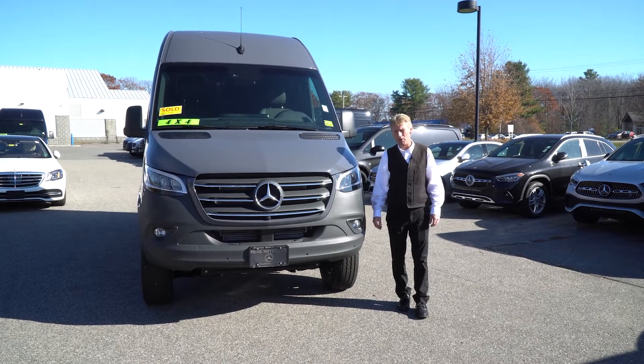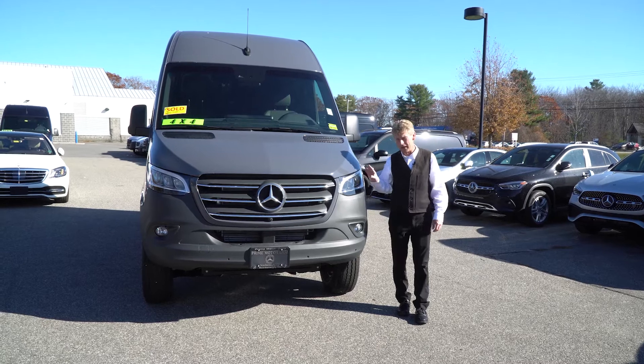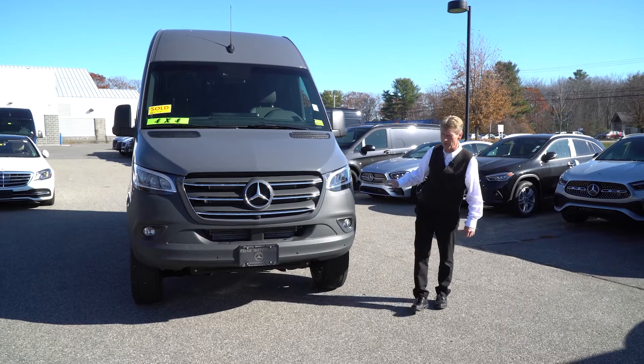Hello Jamie, I'm Roger here at Prime Motorcars Mercedes-Benz. Thank you very much for your business. I just wanted to do a walk around on the graphite gray van for you so you can see what you're purchasing.